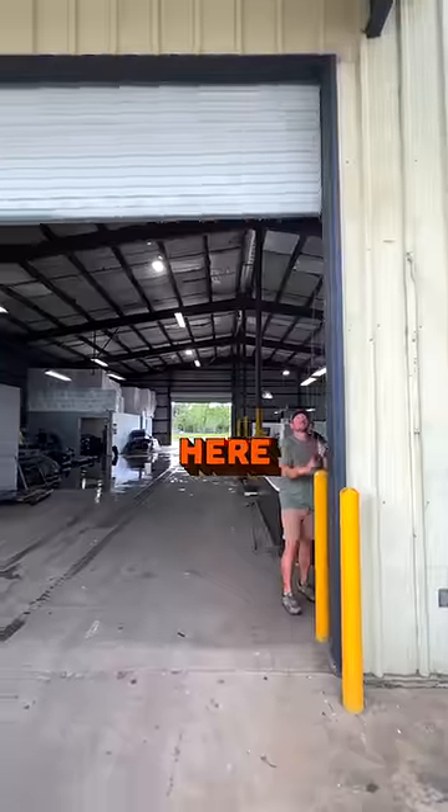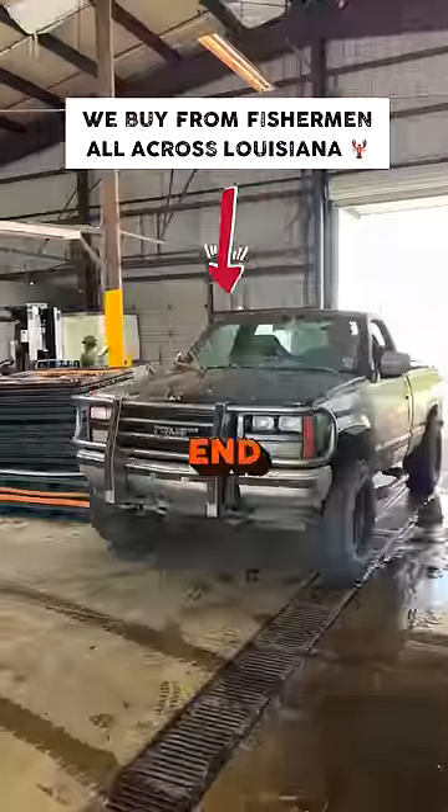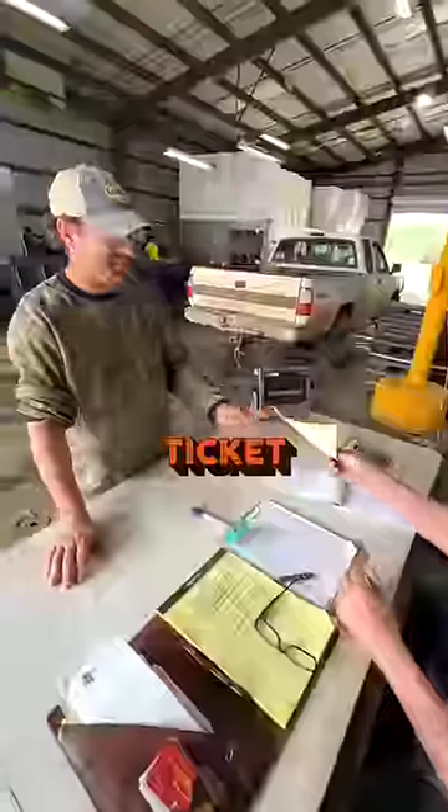These big doors up here go all the way through the middle of the building. Our fishermen can come in from one end, stop, weigh their crawfish, get their ticket, and drive right through.